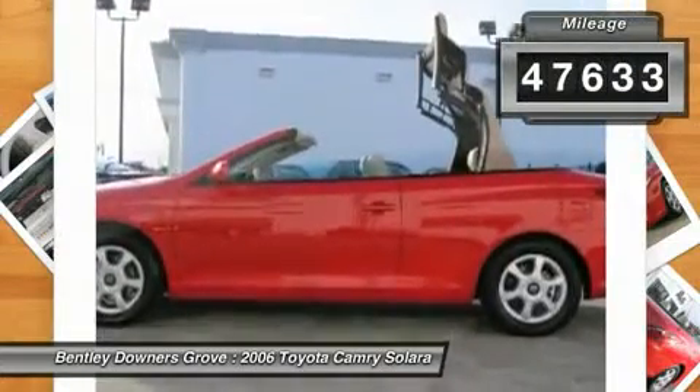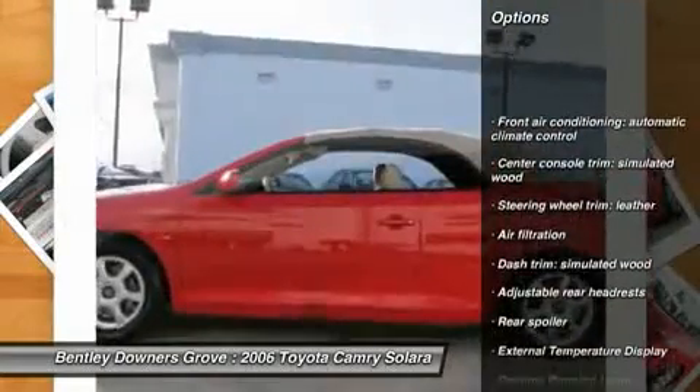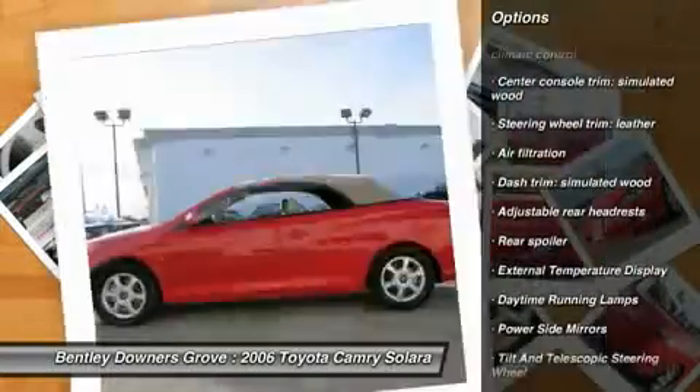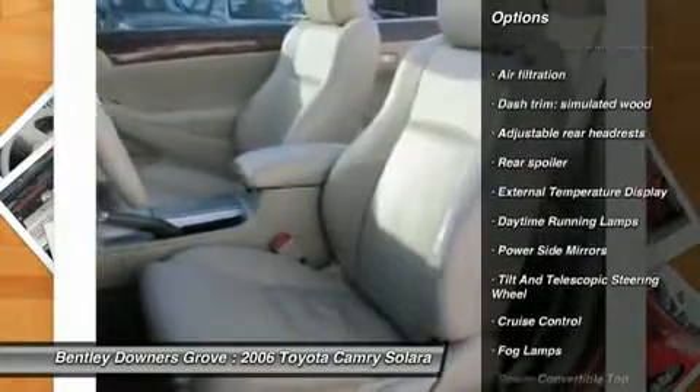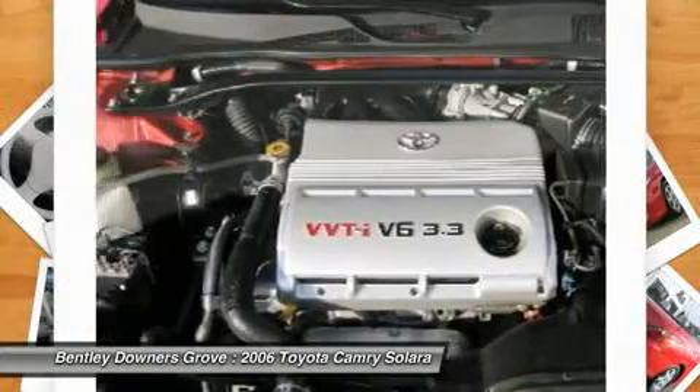Here are some of this vehicle's great options: remote engine start, CD changer, power driver's seat, power steering, anti-theft security system, cruise control, fog lights, power windows, power locks, and fog lamps.